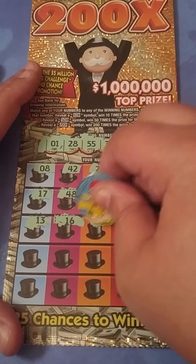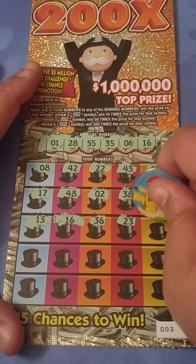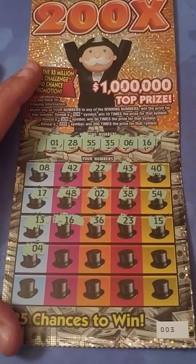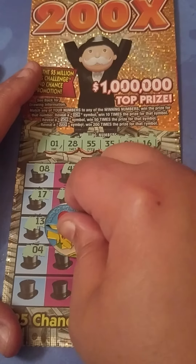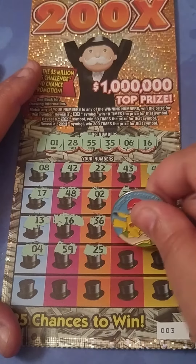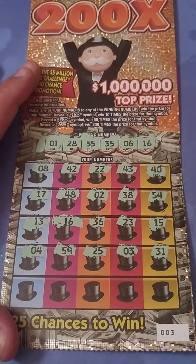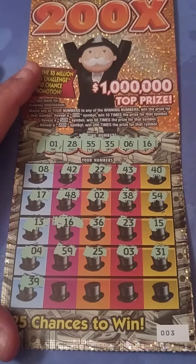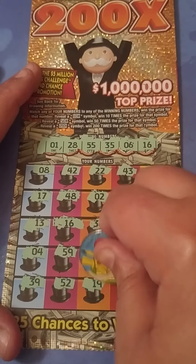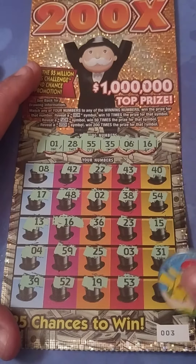Let's see if we can find anything else to go with it. 36, we need a 35. 23, we need a 28. 15, we need a 16. 4, we need a 6 or a 1. 59, no — we need a 55. 25, no — we need a 35. 3, no. 31, no. 39, no. 52, no. 19, no. 53 — that's a backwards 35 we need.